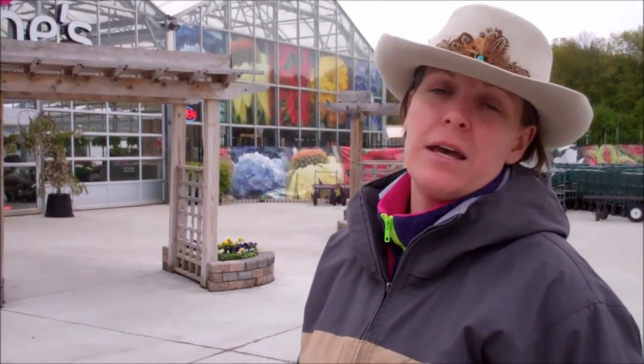Hello, this is Jody Cook with NaturallyJody. Checking out the local nurseries and greenhouses today to see what there is to plant in your yard, especially when you're planting a new landscape. It's a great way to get some ideas on colors, sizes, shapes, and everything for your new landscape and your new yard.